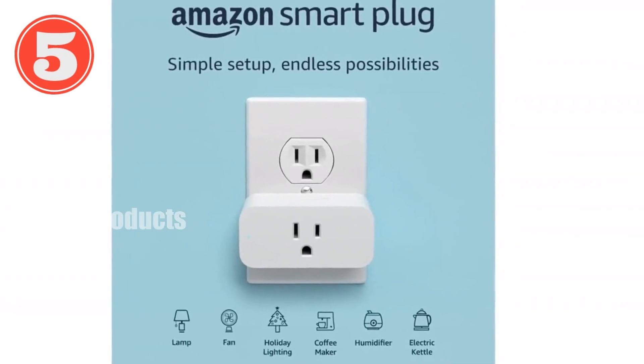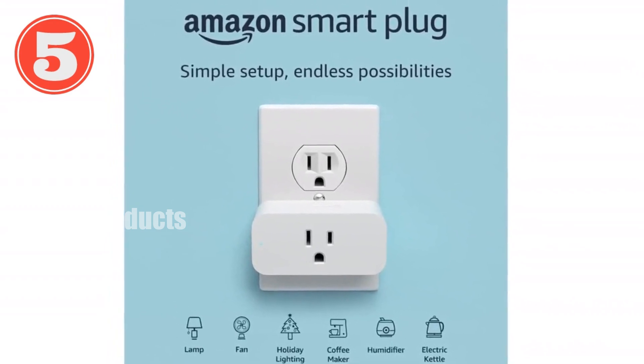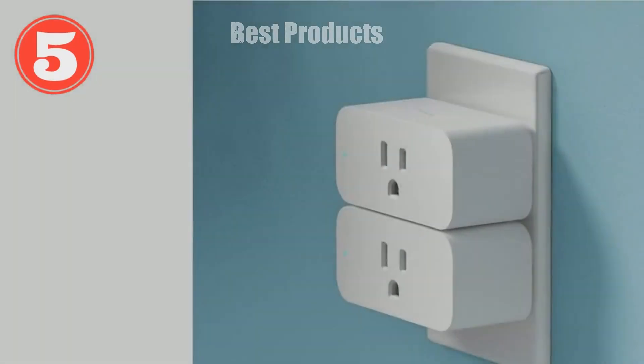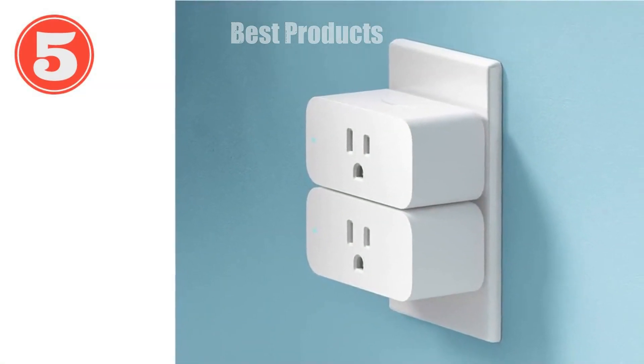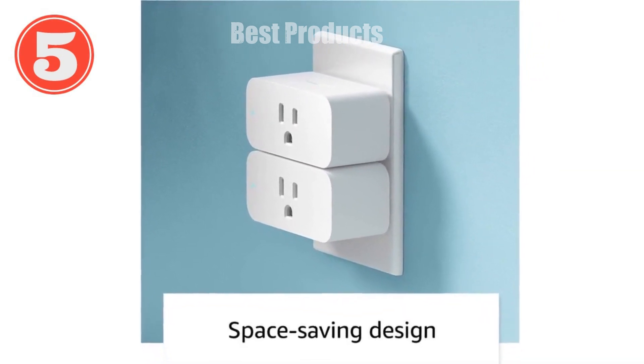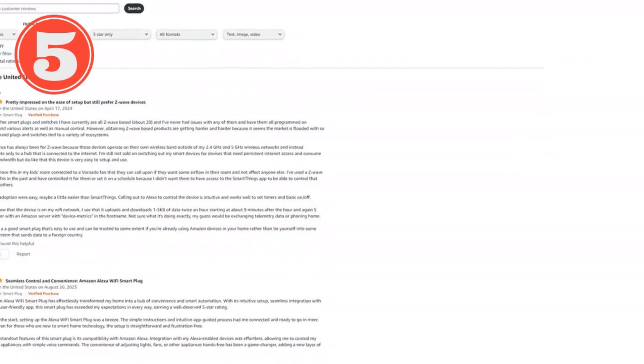With its intuitive Alexa app, you can effortlessly schedule your appliances, lights, and fans to turn on or off at specific times. Need to control your devices from afar? No problem — the Amazon Smart Plug grants you remote access, giving you peace of mind.